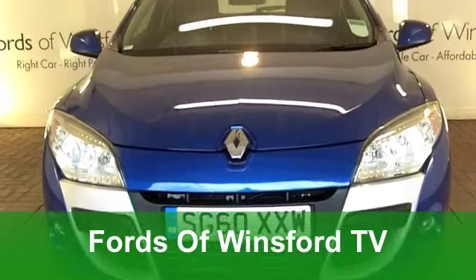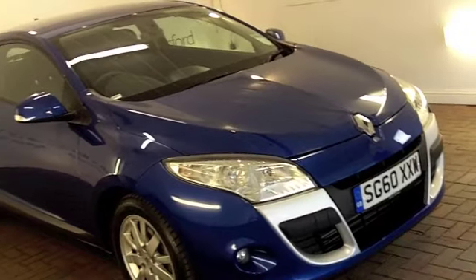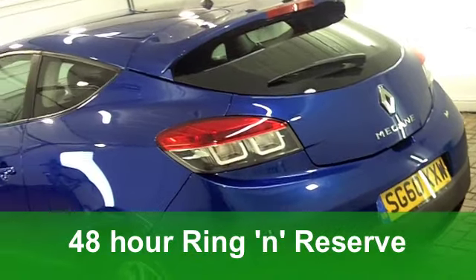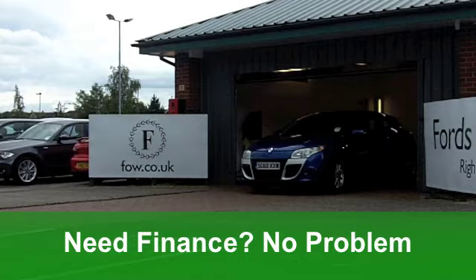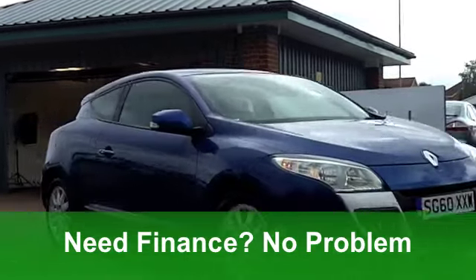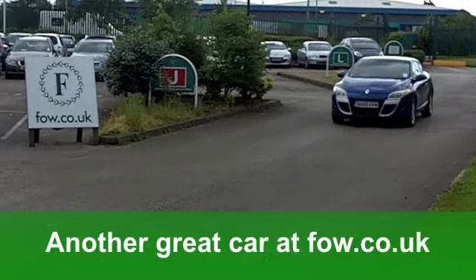Well, it has to be said, the Renault Megane Coupe is a stunning-looking car, but do you know what? It's thrilling to drive as well. This one from 2010 certainly looks the business in its metallic blue paintwork. It's got the 1.5 diesel engine and the expression specification with three doors. You get electric windows at the front, very smart alloy wheels and a CD player as well.